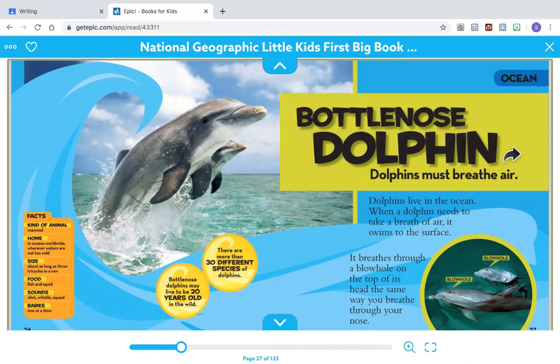Dolphins must breathe air. Dolphins live in the ocean. When a dolphin needs to take a breath of air, it swims to the surface. It breathes through a blowhole on the top of its head, the same way you breathe through your nose. Here are two pictures of blowholes.